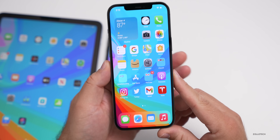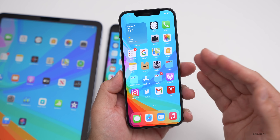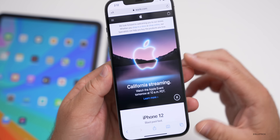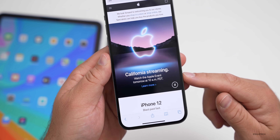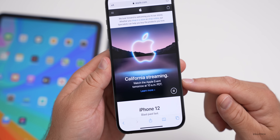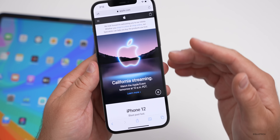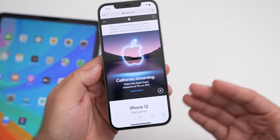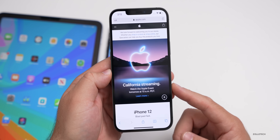All of this will be announced at the Apple event — California Streaming. You can watch it at apple.com or on YouTube at 1 p.m. Eastern / 10 a.m. Pacific tomorrow. Expect news on iPhone 13, possibly AirPods, and Apple Watch Series 7.